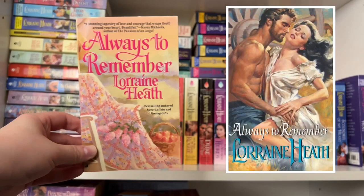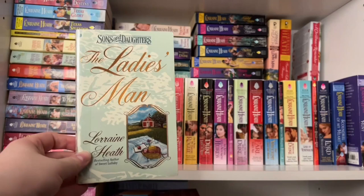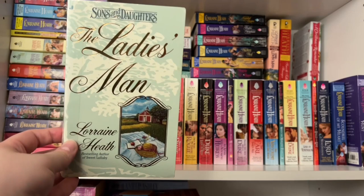Next up is Always to Remember — another of Lorraine's Western historical romances with a really pretty ebook cover. I'm planning to read that one this coming month. And we have The Lady's Man, another Western historical I haven't read yet but plan to as well.